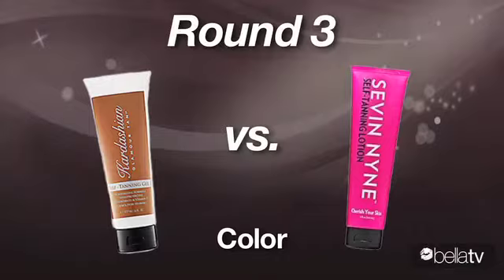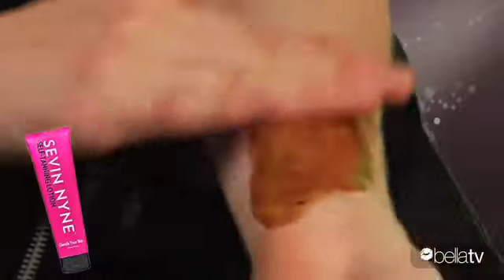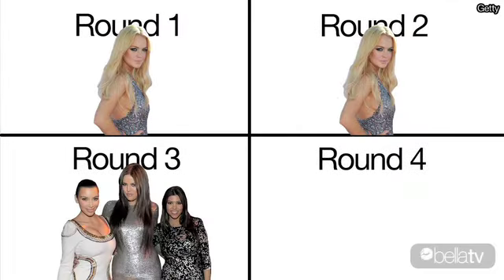Round three: color — which one looks like a real tan? To find out, I had to bring in the big guns. On this arm, I put a patch of Seven Nine by Lindsay, and on this one, I did Kardashian Glamour Tan. Here's the difference: Lindsay is really good for fair-skinned people. It went on very light, looked very natural, and actually got darker after a day. On my right arm — and I'm not going to lie — the first day I was kind of orange, a little oompa loompa. But the next day it faded to a much more believable tan, and when I asked around Sugar Headquarters, this is the fake tan that got the biggest thumbs up. Win one for the Kardashians.